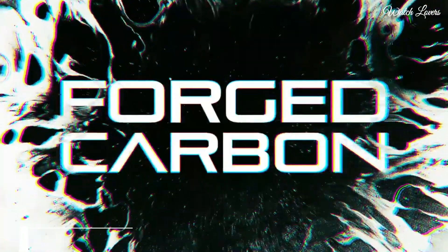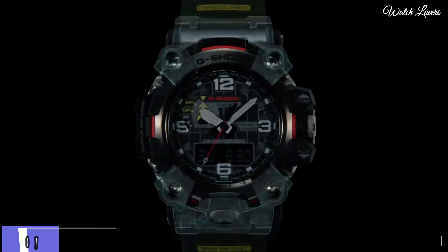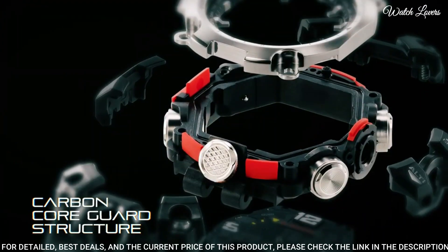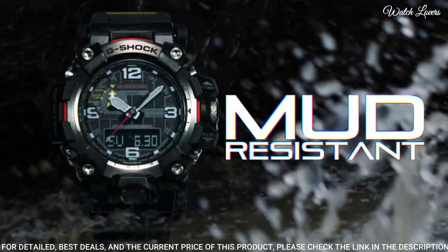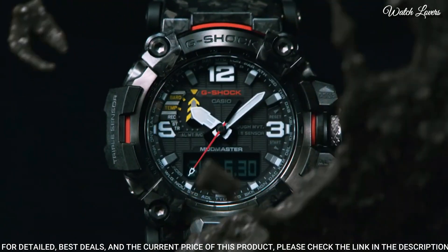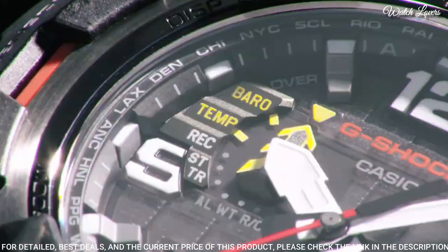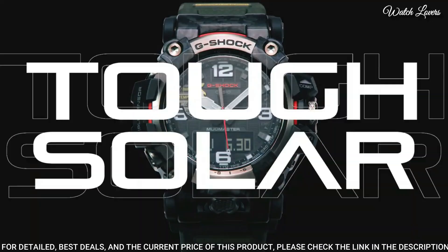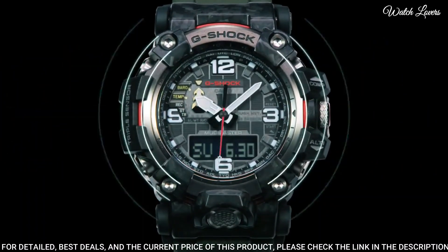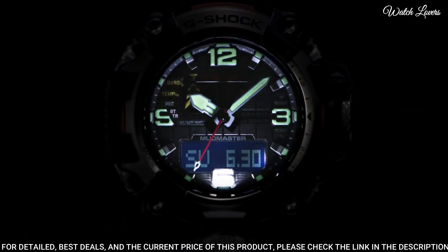Number 7. Casio G-Shock Master of G Mudmaster GWG 2000 Watch. It has Japanese solar quartz movement and 5.678 caliber, stainless steel and polymer hard-coating case of round shape. Case dimensions are 54.4 mm in diameter and 16.1 mm in thickness.